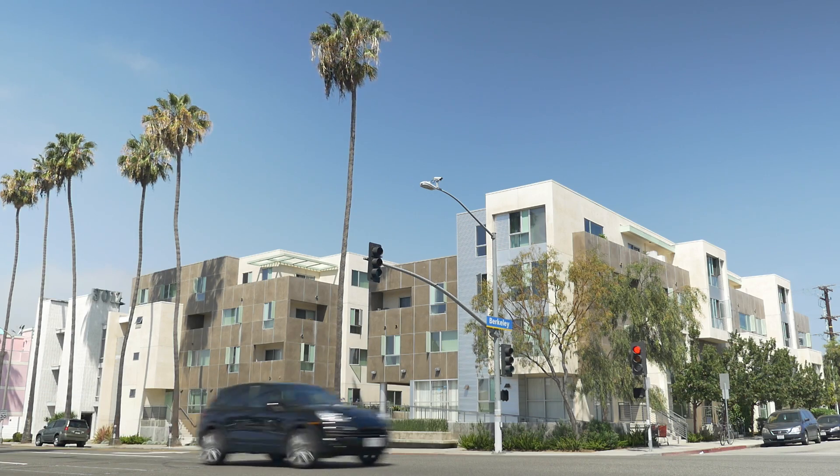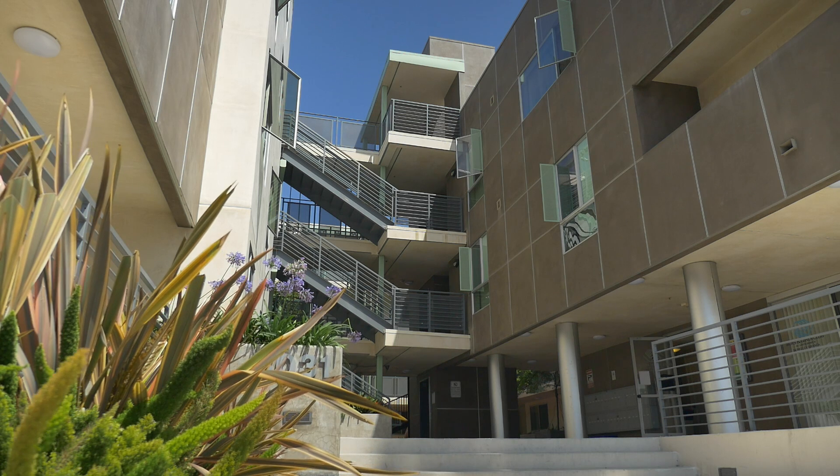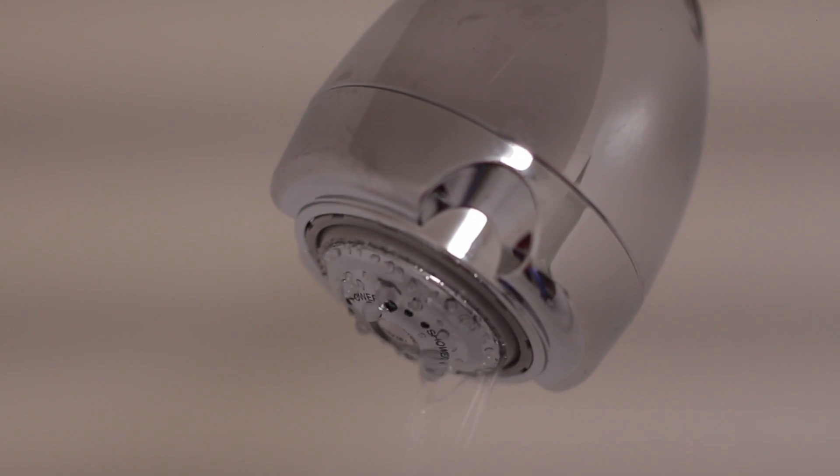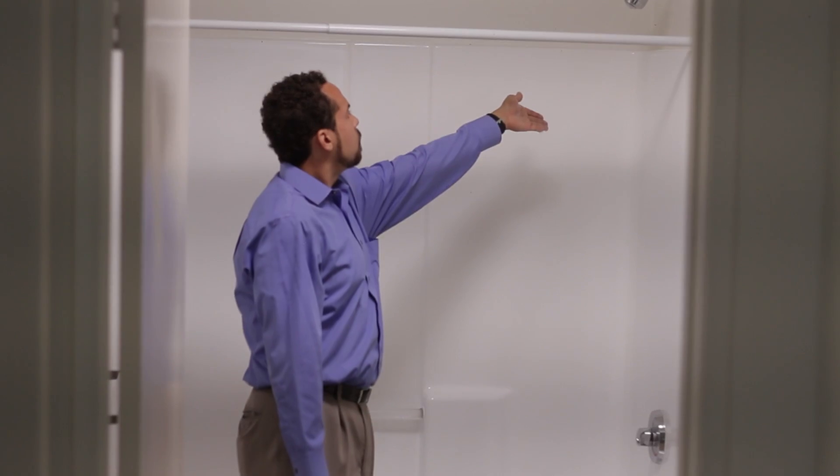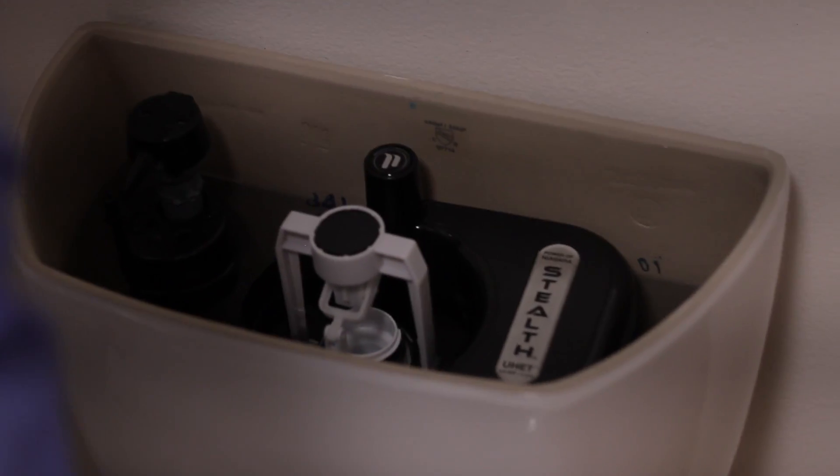Today we're here to look at multifamily housing. As a multifamily housing building owner, there are numerous ways you can save water, but probably the easiest, simplest, and most efficient way is to do a toilet retrofit.